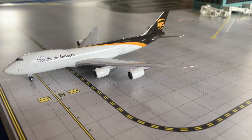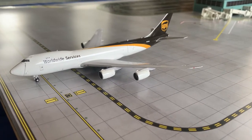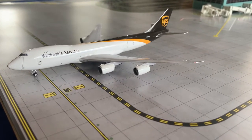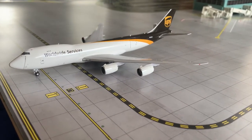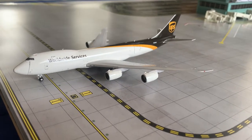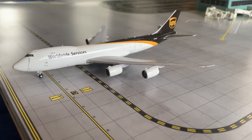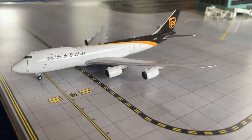Here we have a UPS Boeing 747-300ER. He will be departing at 5:19 PM after his flight was delayed. He originally was departing to Louisville at 4:19 PM but his flight got delayed to 5:19 PM.